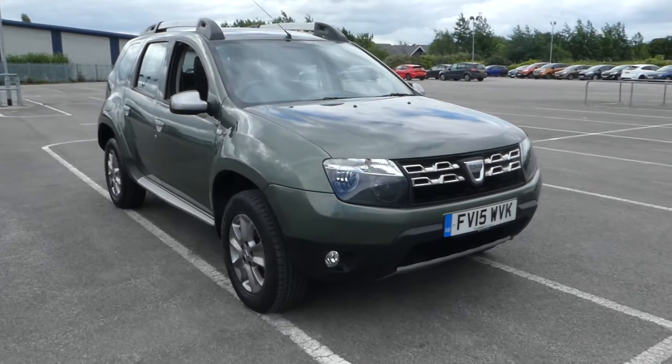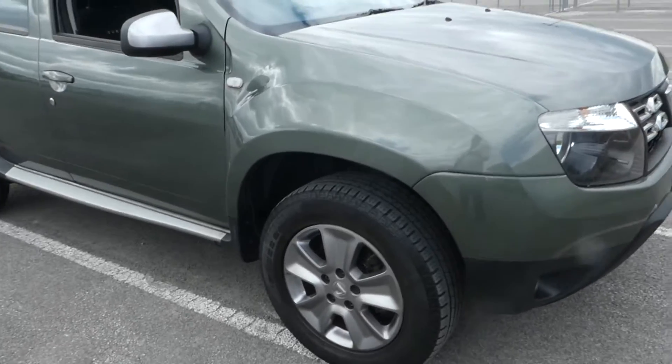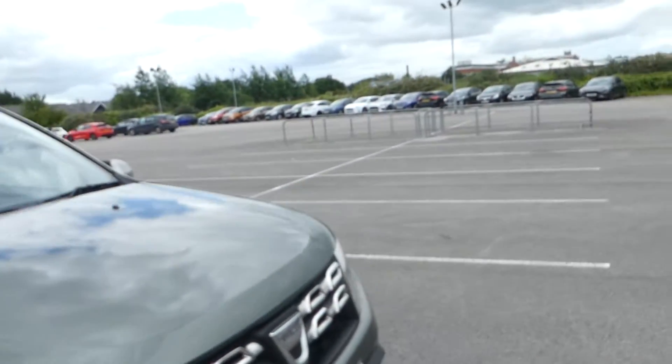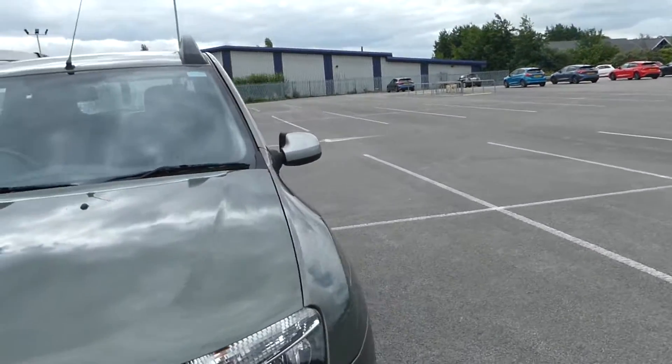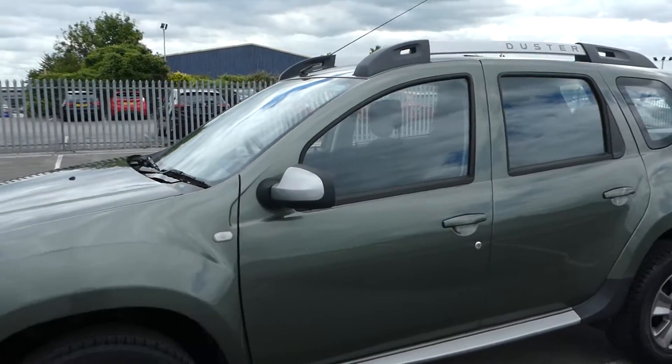As you can see from the front and side we have our alloy wheels, we have our traditional Duster front grille, and we have front fogs.